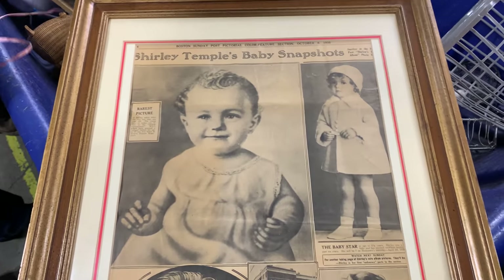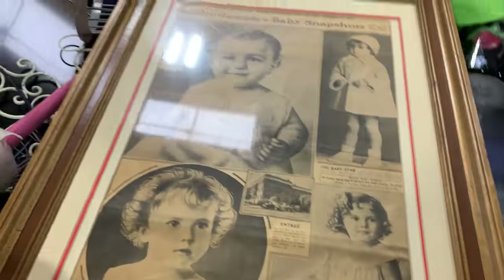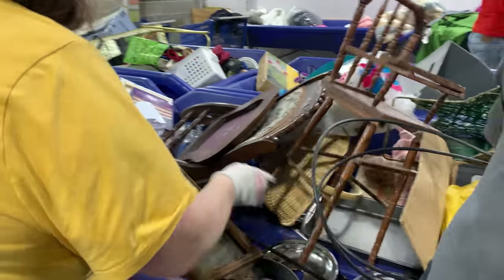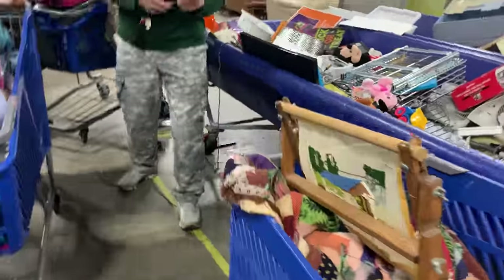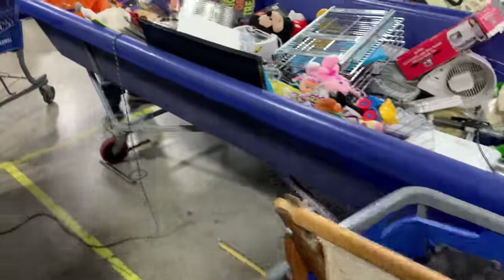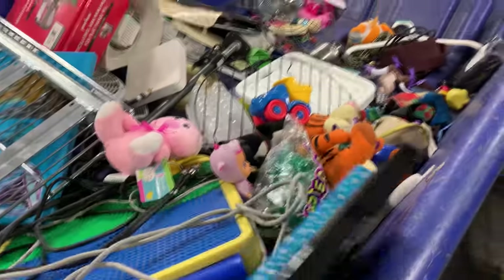Shirley Temple baby picture. Same — Shirley Temple! Now what in the world? Oh, that's a cool little flamingo guy. Yeah, he's pretty cute. Let's try and get through here. It's like they got the heat turned up today. And then with the rain outside and the warmth, it's just a deadly combo.